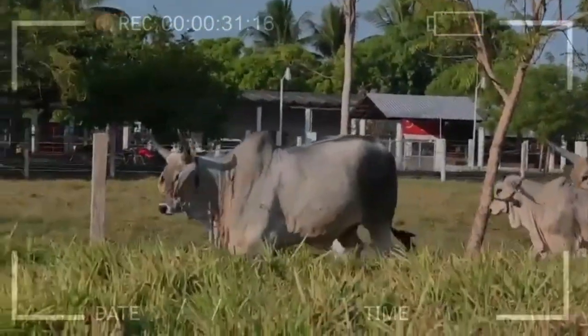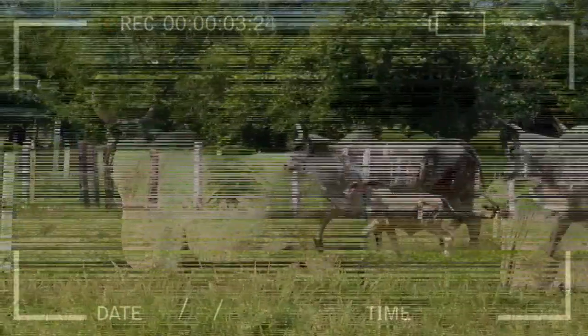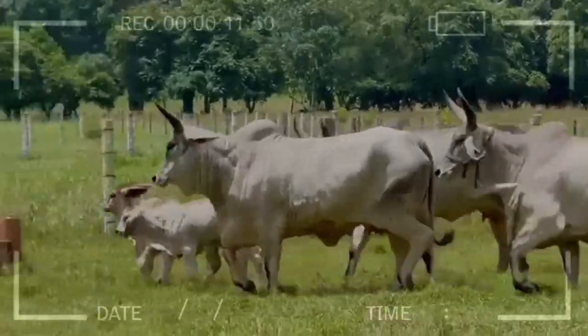What is the origin of the Gujarat breed? The Gujarat breed originated in the state of Gujarat in western India. It is believed that this breed descended from the Kankrej breed, which is also native to Gujarat. Gujarat cattle were later imported to Brazil and other parts of the world for their beef and milk production.